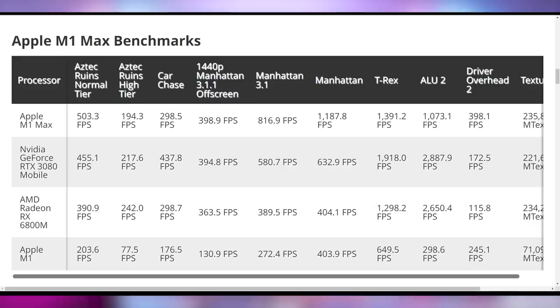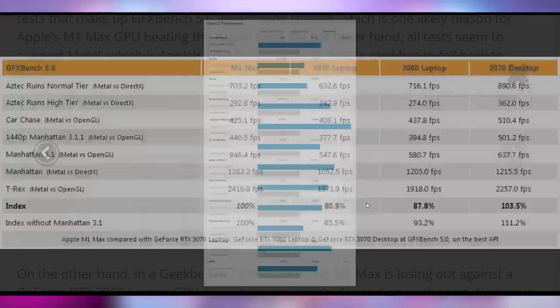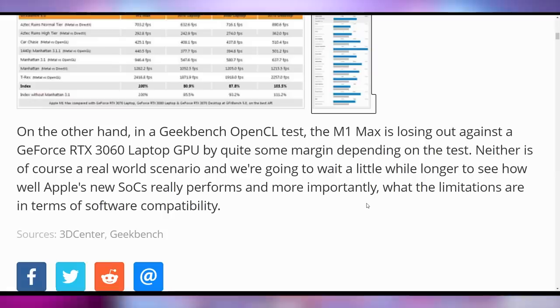That's not the only benchmark. Comparing the M1 Max to the RTX 3070 and 3080 laptops, the RTX versions actually perform worse in the Metal versus DirectX comparison. The 3070 desktop is only 3.5% faster than the M1 Max. It's a little less impressive in OpenCL performance — the RTX 3060 mobile on a Dell XPS beats the M1 Max there. But performance will vary by workload, and for things programmed for macOS, we're likely to see this perform like a heavy hitter.